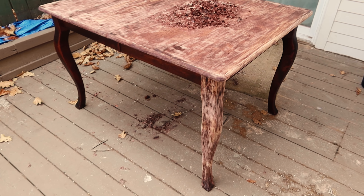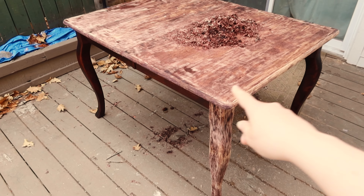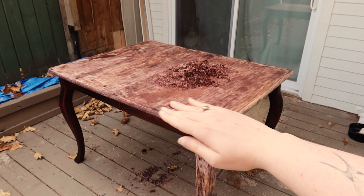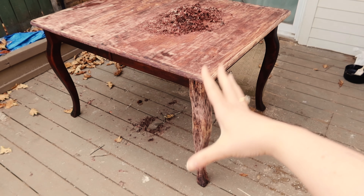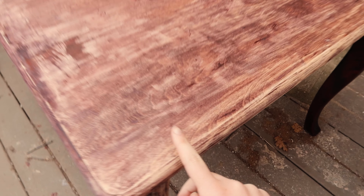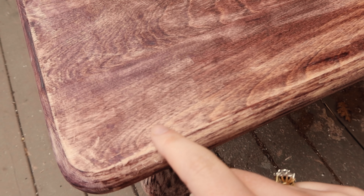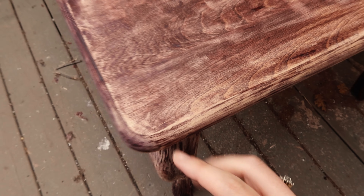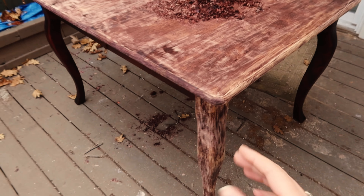Voilà le travail après une heure sur la table. J'ai quand même bien réussi à décaper le plateau et un pied, puisque c'est sur ça que j'avais testé à mettre le produit pour voir ce que ça donnait. On commence déjà à voir le rendu du bois naturel, ça a bien enlevé le vernis et un peu de la teinture.